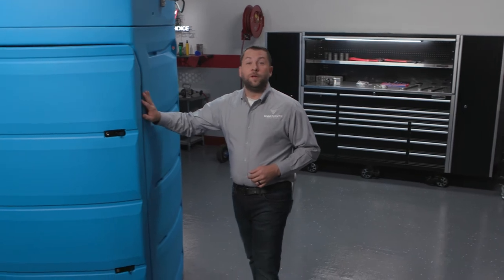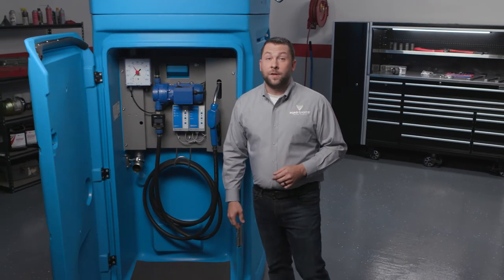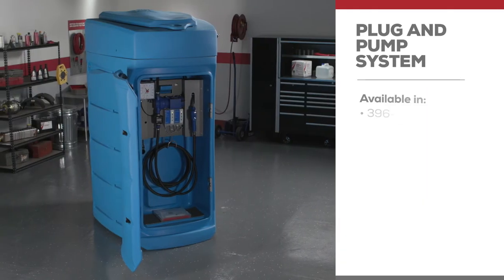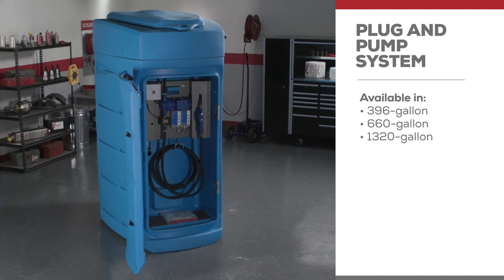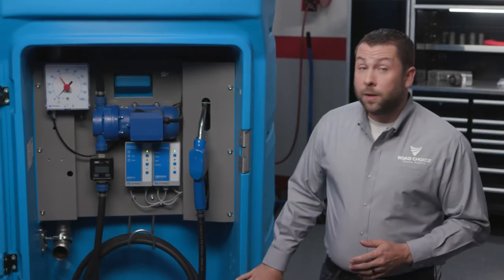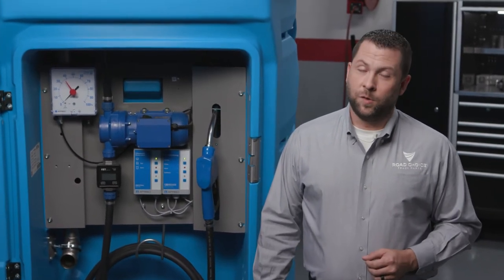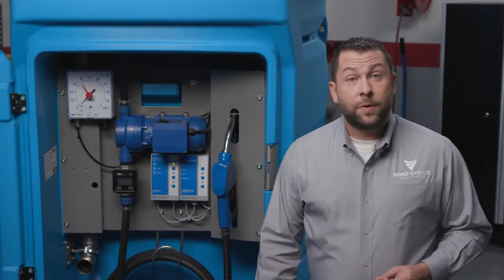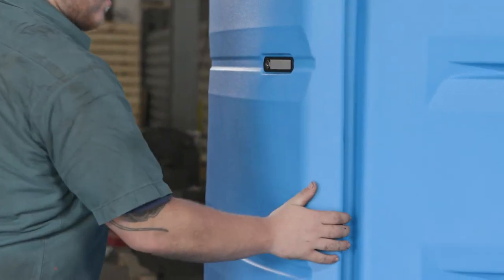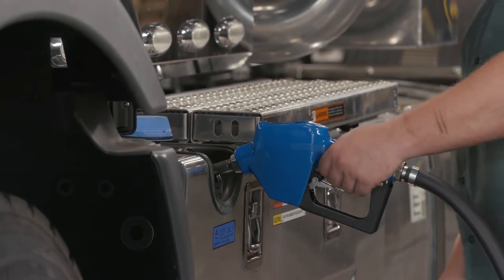Here's one more DEF system that our fleet customers love. The Road Choice plug and pump system is a stationary self-contained bulk storage solution that's ideal for fleets with eight or more SCR engines. It's available in 396-gallon, 660-gallon, and 1320-gallon tank sizes, which comes with a five-year warranty. The plug and pump system is a cost-effective option compared to other DEF bulk storage systems, and it's easy to set up with no installer required. If you don't have room in your shop or want to keep it outside, the unit is heated and UV protected. Simply plug the system in, fill with diesel exhaust fluid, and you're ready to start dispensing. And if you place it on a fuel island, drivers can fill their DEF tank and their fuel tank all in one stop.